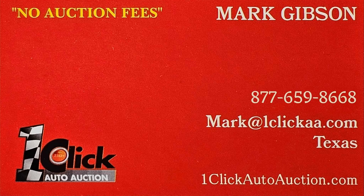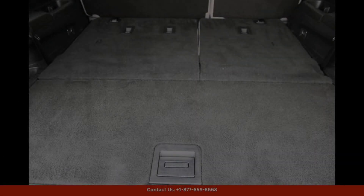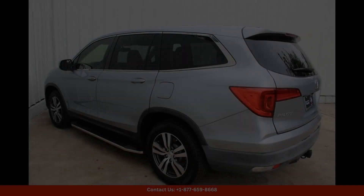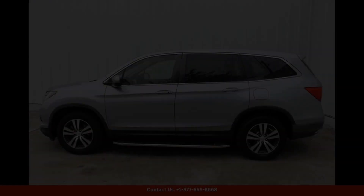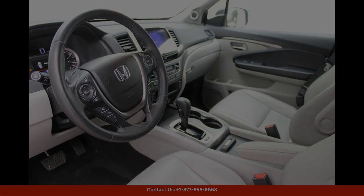Welcome to One-Click Auto Auction. You can now buy and sell without auction fee. The Lunar Silver Metallic 2017 Honda Pilot XL in Austin, Texas is a stylish and practical midsize SUV that offers a great combination of performance, comfort, and technology.